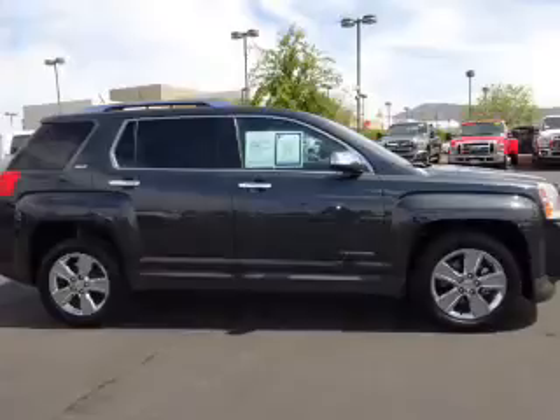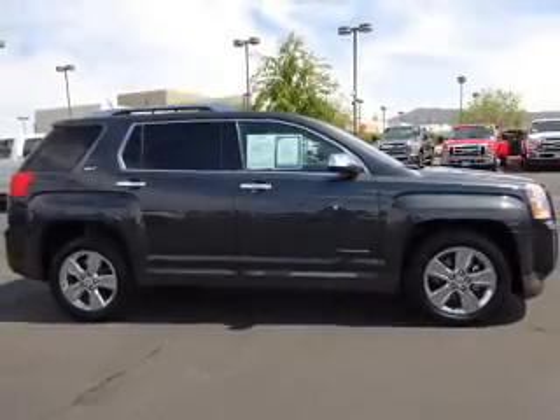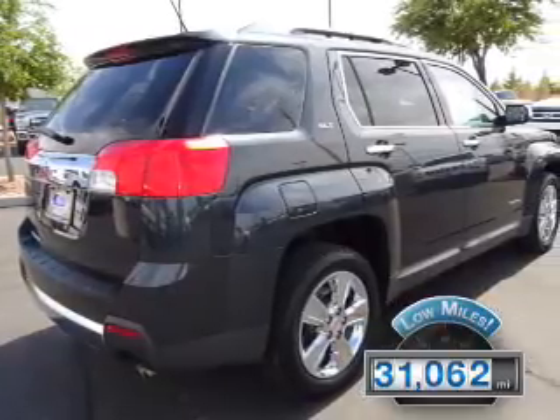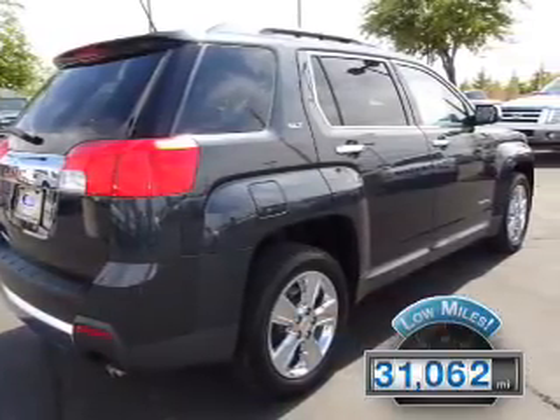It's powered by a 3.6 liter, 6-cylinder engine and an automatic transmission. With fewer than 35,000 miles, this vehicle has a long road ahead.